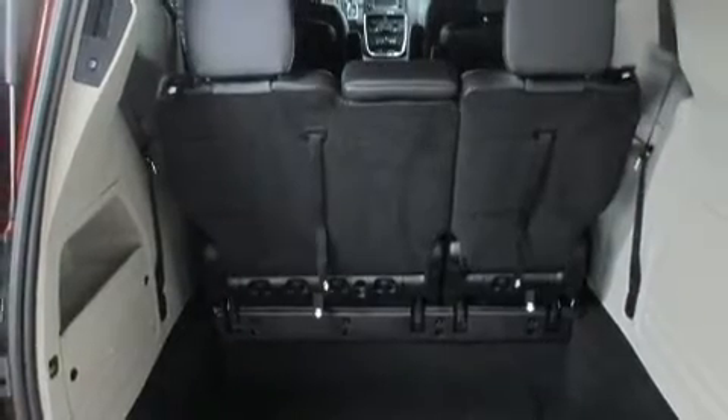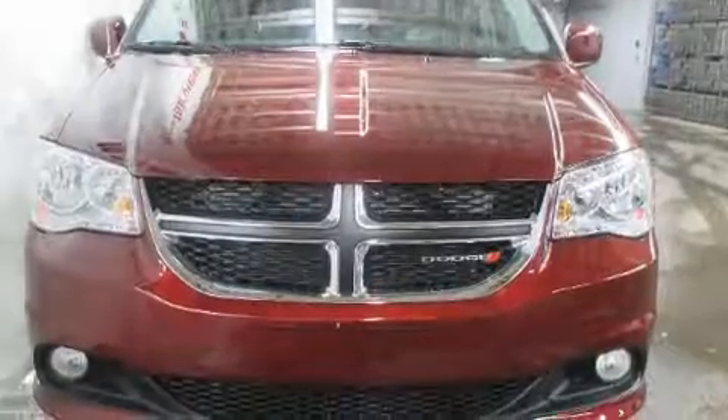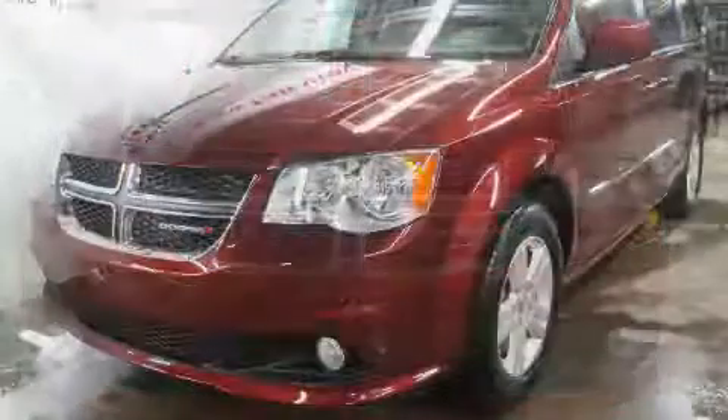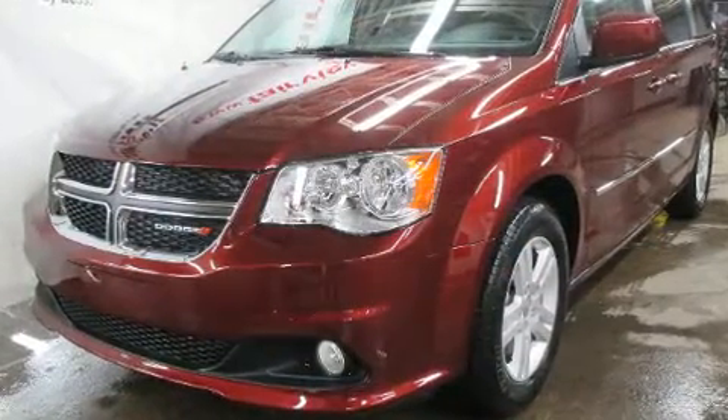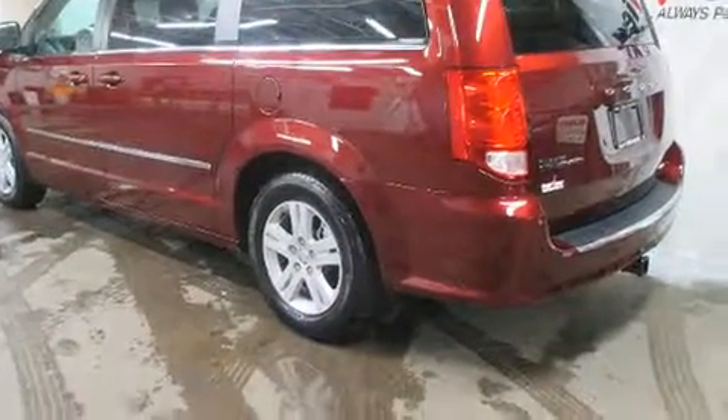Storage solutions are integrated throughout the interior, demonstrating thoughtful attention to detail. Dodge also prioritized safety and security with features such as dual front impact airbags with occupant sensing, front side impact airbags, traction control, and brake assist.